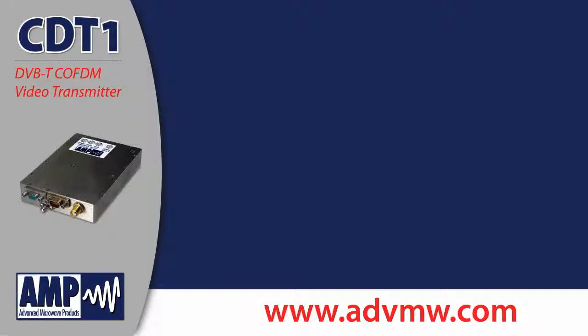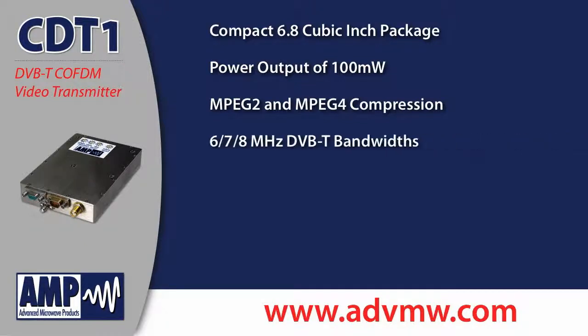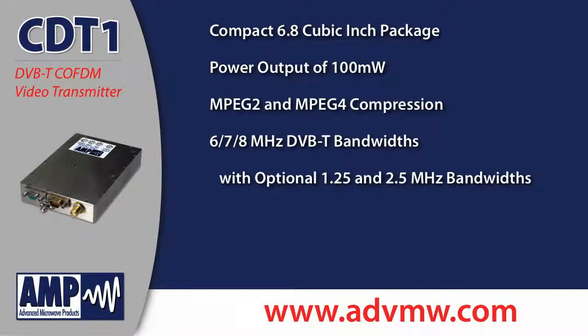Its features include a compact 6.8 cubic inch package, a power output of 100 milliwatts, MPEG-2 and MPEG-4 compression, and 6, 7, or 8 MHz DVB-T bandwidths with optional 1.25 and 2.5 MHz bandwidths.